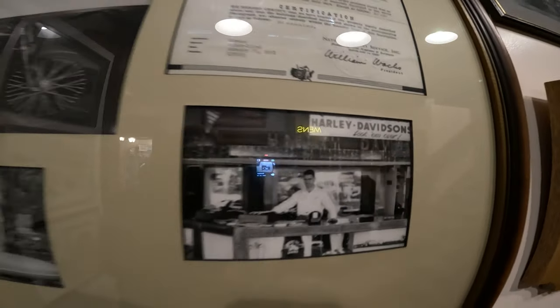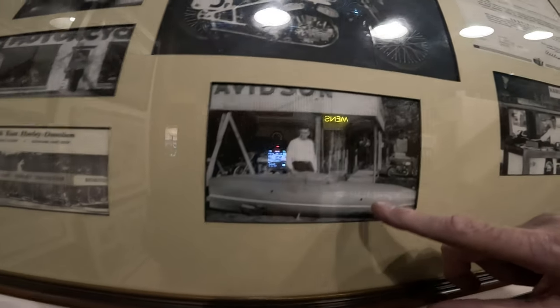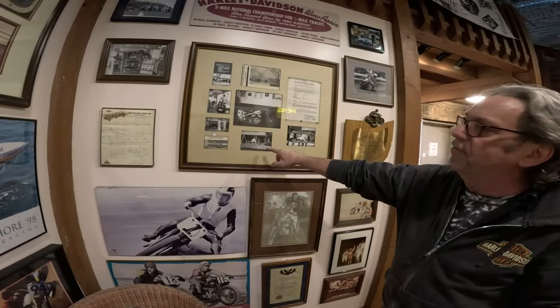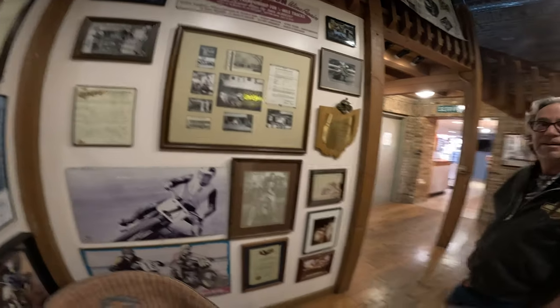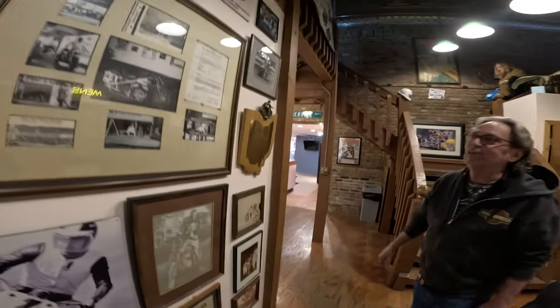This thing was a land speed record. It's his friend who owned this bike — set the land speed record back in 1964. 147 miles an hour on a 250cc motor — tiny motor. Where did he do the speed record? Bonneville Salt Flats. Oh, it was at Bonneville — the streamliner.